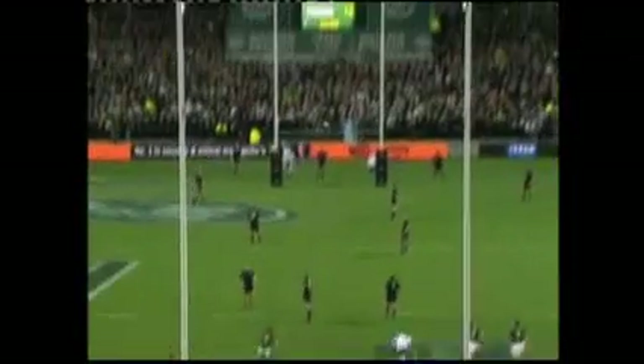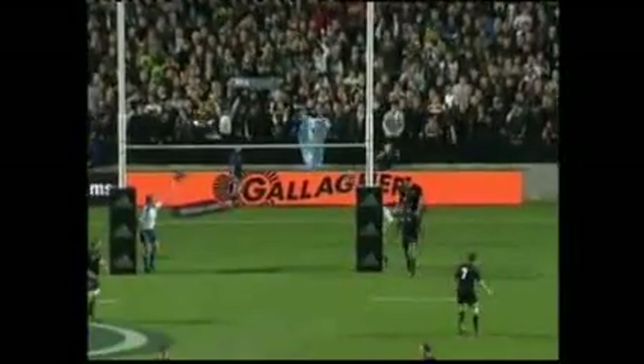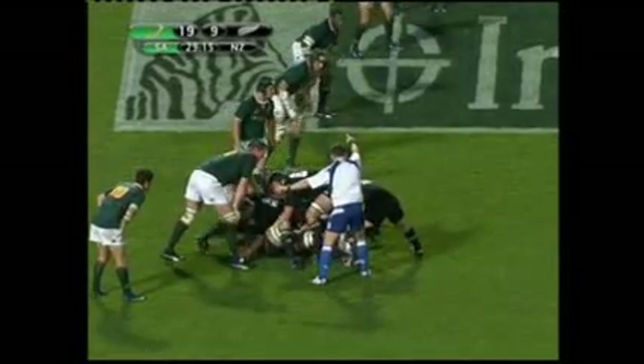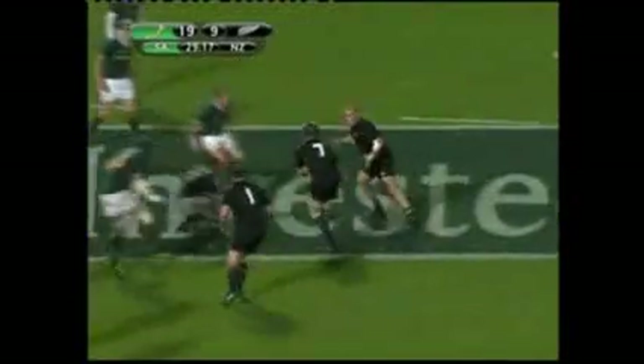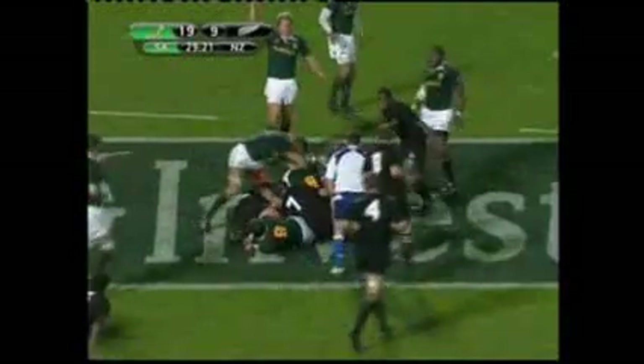Steyn then nailed a third penalty from his own side of halfway. Outstanding. But while Carter kept chipping away at the other end with four penalties, the All Blacks' muddling and indecisive play played right into the hands of an organised and physically dominant Bok outfit.